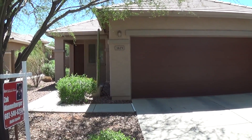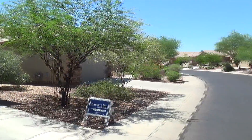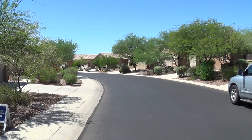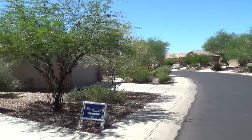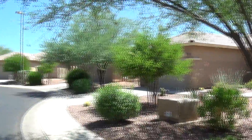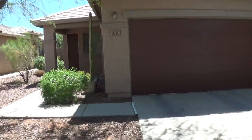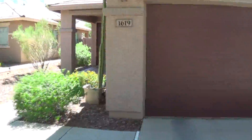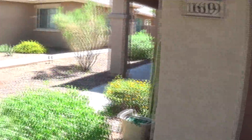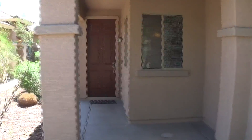Here we are at the front of the house, 1619 Owens. You can't hear any road noise, so that's good. The area looks good — go ahead and walk in. There's an agent sitting for an open house today.